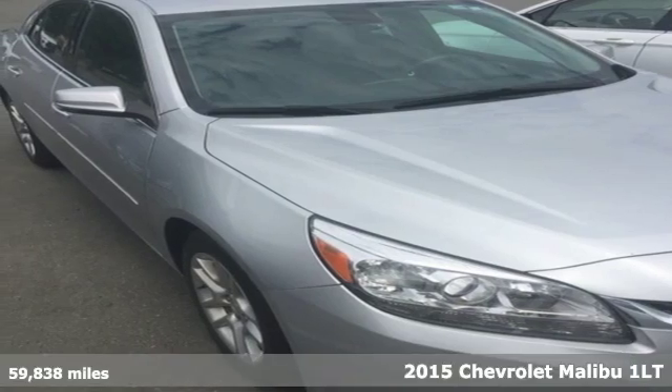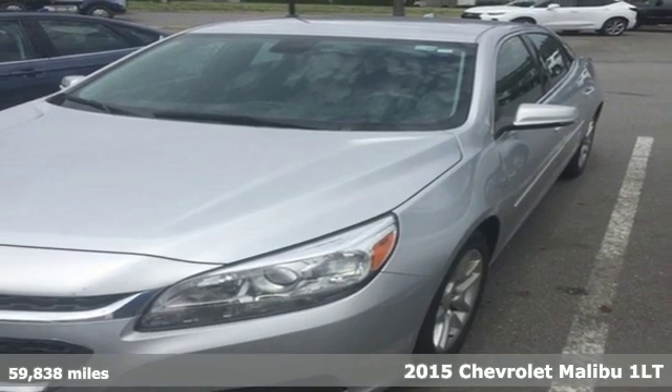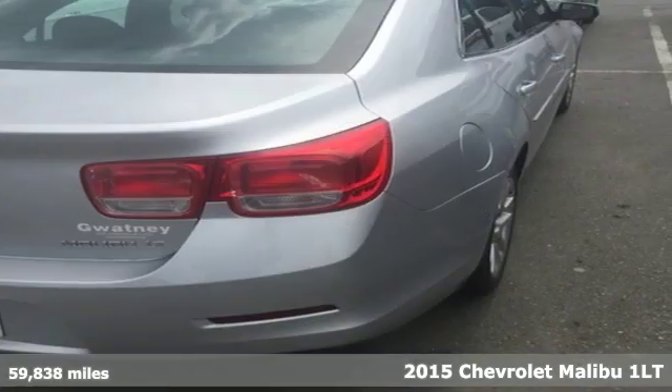Here's a 2015 Chevrolet Malibu. Smart and alluring, it'll impress you with its safety measures, fuel efficiency, and overall performance.